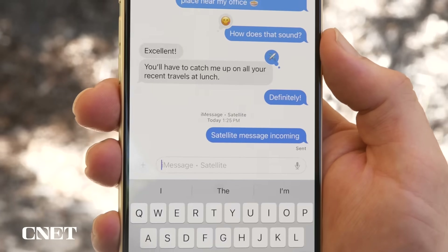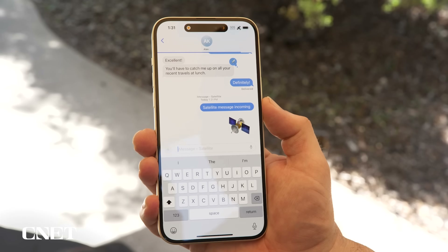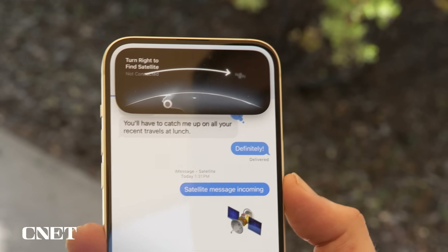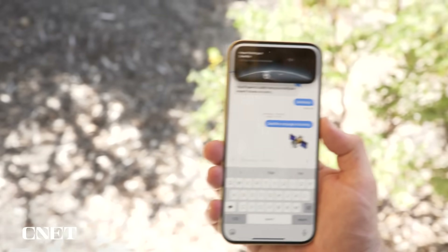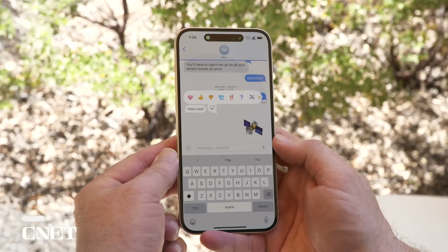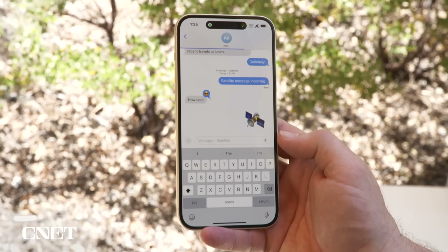This works with emoji as well. Let me go ahead and send a satellite emoji — that's appropriate — and send that over to Alex. You see a notification that the satellite has moved just a little bit, and it shows me exactly what I need to do to maintain a great connection. Alex has responded with 'how cool,' and I'm going to send him a tapback. You can see the beautiful new colorful tapbacks — I'll do a smiley face with sunglasses. It is just like using iMessage.